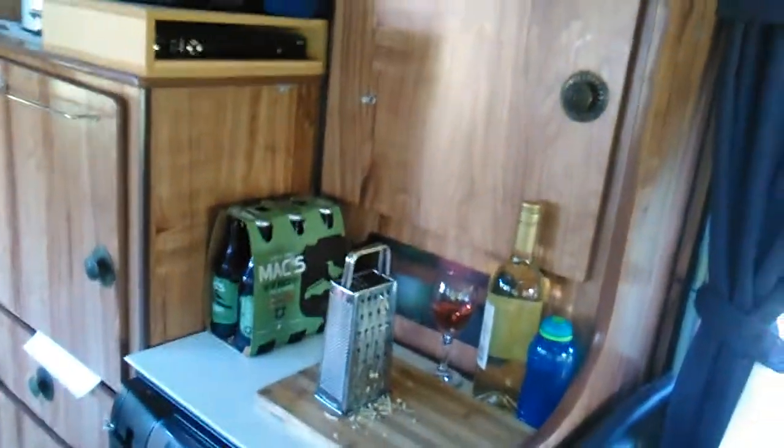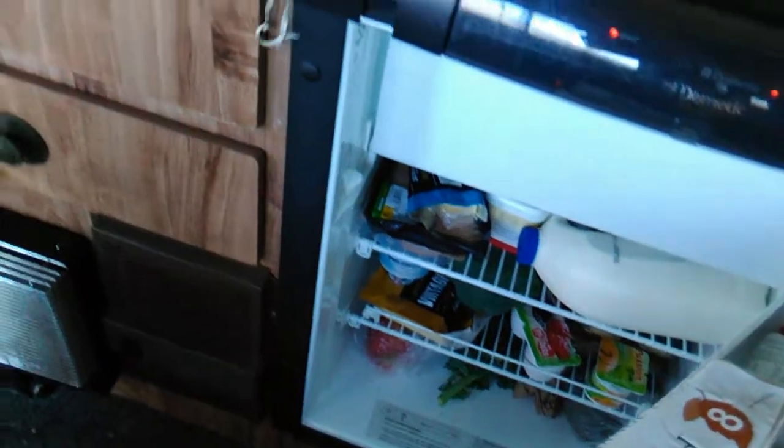And over here we've got a bit of wine, some beers, and our fridge which is stocked full of food.